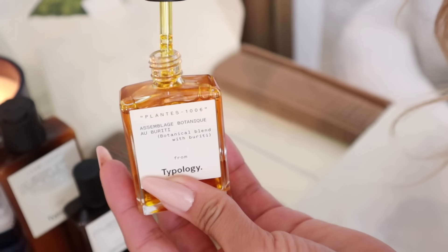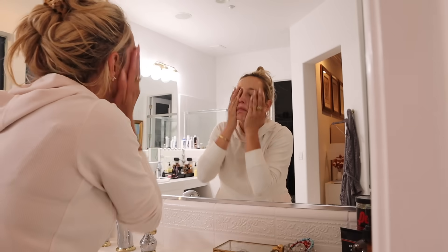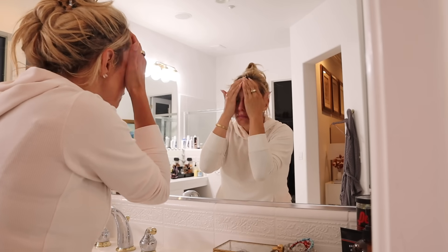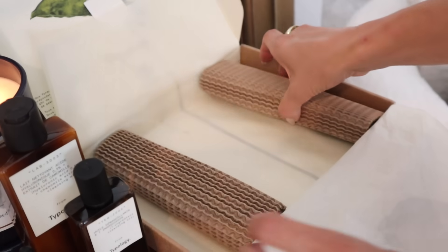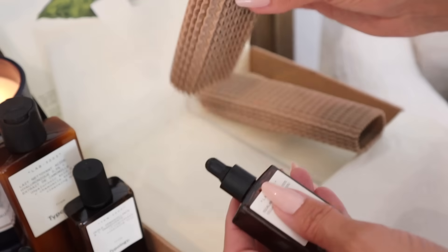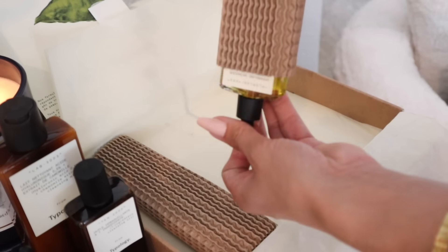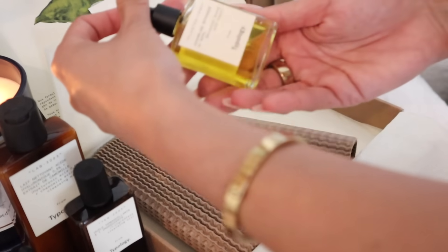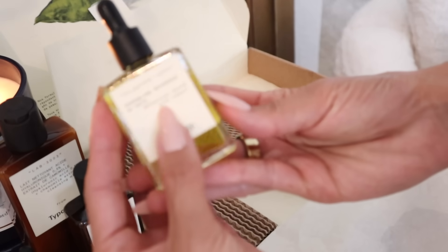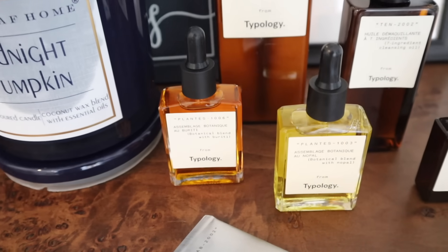All of their products are vegan, created in France, and naturally sourced from healthy, effective, and environmentally friendly partners. I highly recommend checking this out. My favorite is their cleansing oil — I absolutely love cleansing oils, I feel like it really gets deep into my skin. I also love their botanical blend with a peony night serum. It's so good — it makes my skin feel so dewy, not oily, just glowing.